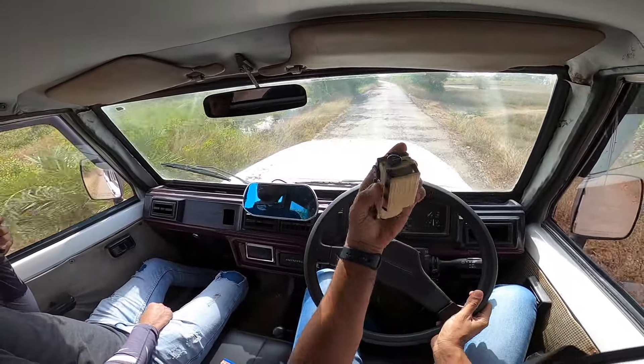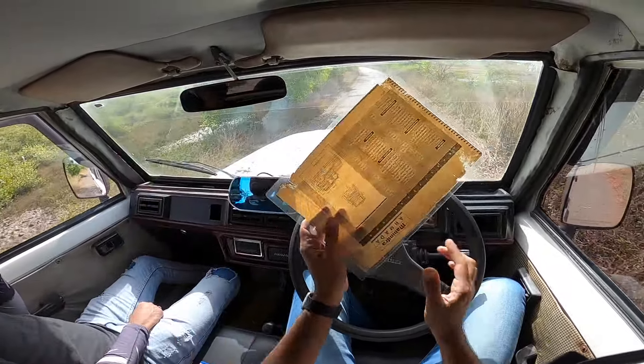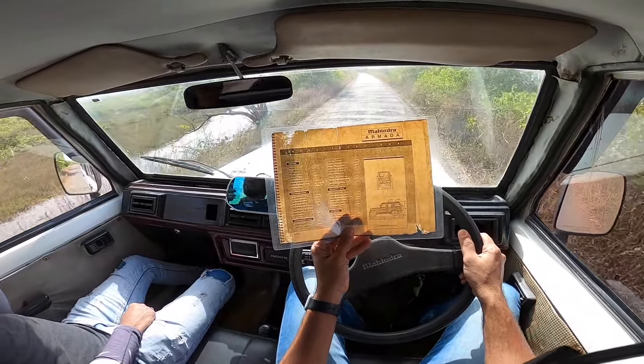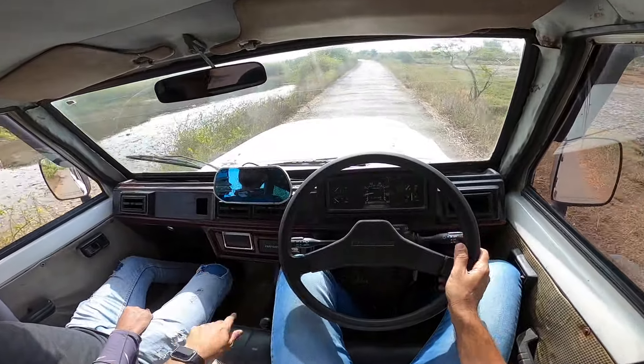This scale model is also so freaking cool - look at that, it's amazing. This is four-wheel drive which means I can take it off-road as well. Mahindra actually used to give the spec sheet with the car - isn't that so cool? I'm just trying to read some figures I haven't mentioned yet because I did my own research.